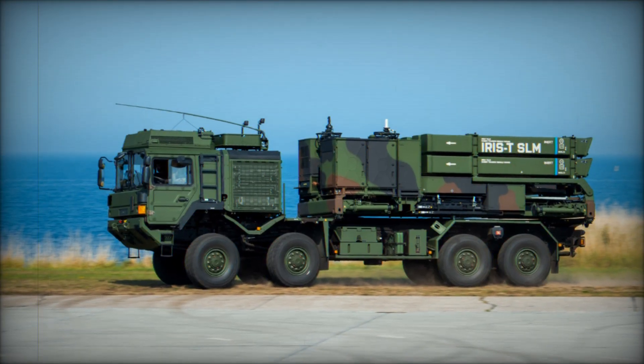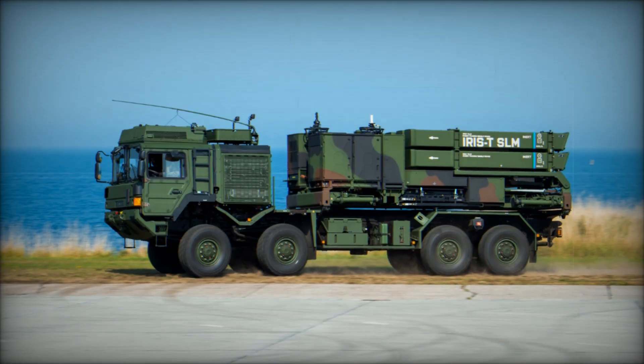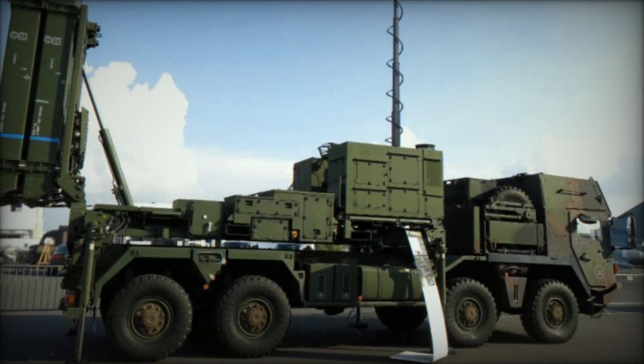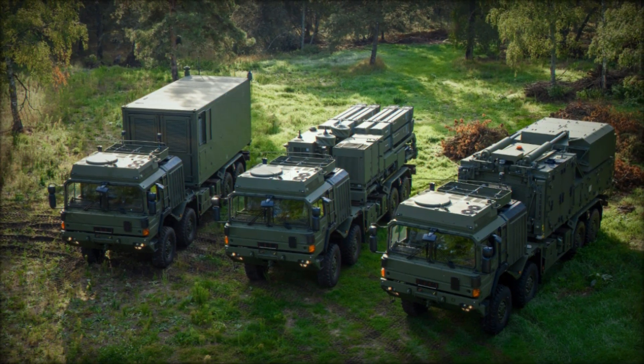The IRIS-T SLM system can engage targets at ranges of up to 40 kilometers — enough to defend an area from airborne threats at significant distances. For protecting a city or key infrastructure such as power plants or military bases, these systems provide a solid defense against aerial attacks.